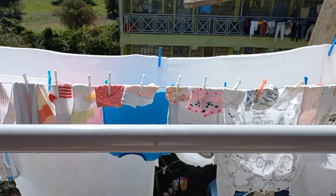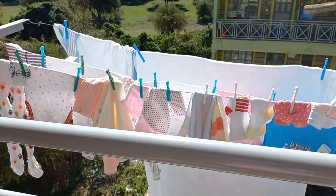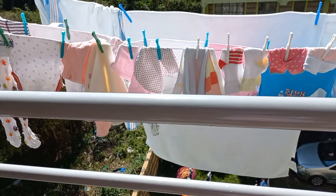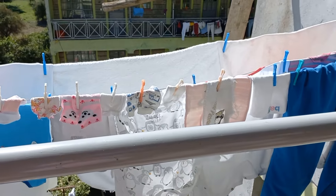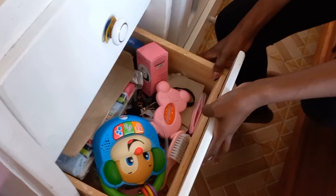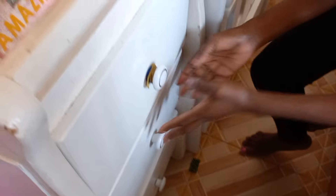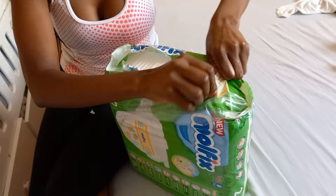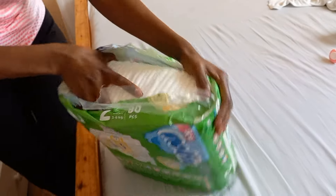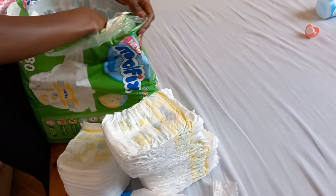We are almost coming towards the end of the video. This is where we air all our clothes — it's a very nice place, but the problem is when you're putting clothes here, the person above you must not be washing or else it'll be a mess. And these are the drawers for the baby — these are hard drawers. We put all the diapers in there to make sure it gives you an easy time picking them when you want to change the baby.